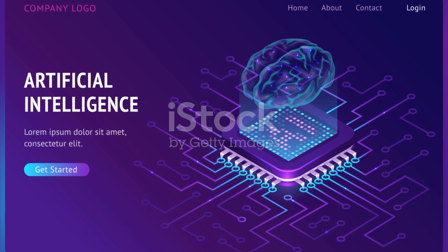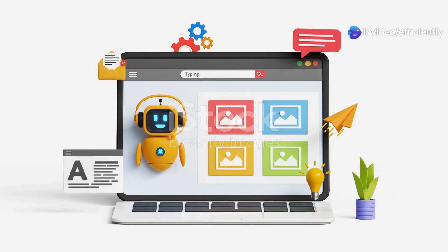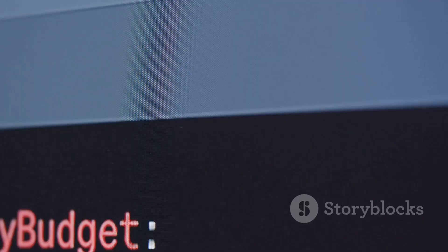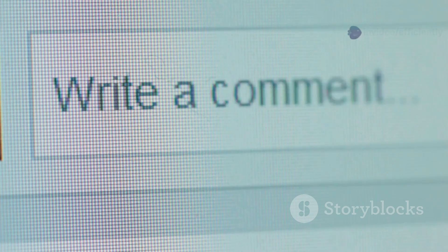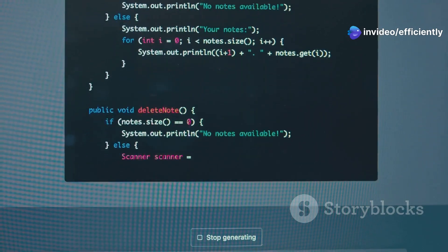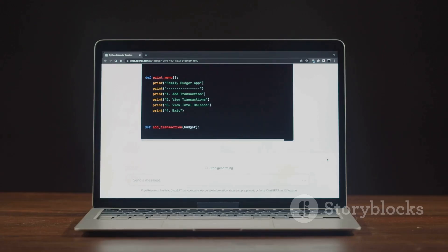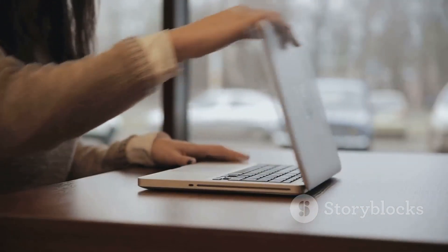So there you have it — five incredible AI websites that are going to completely change the way you work, create, and get things done. From building stunning presentations to finding the perfect image and everything in between, these tools are all about working smarter, not harder. Let me know in the comments which one of these tools you're most excited to try out, hit that like button, subscribe so you don't miss any future AI productivity hacks, and I'll catch you in the next one. Peace.